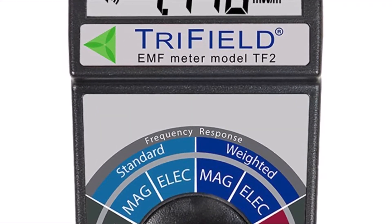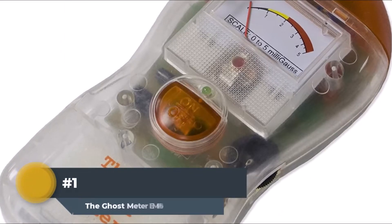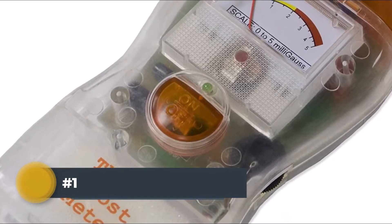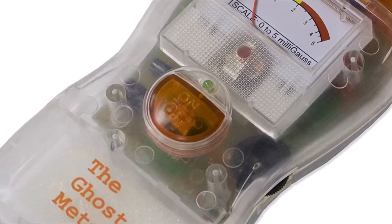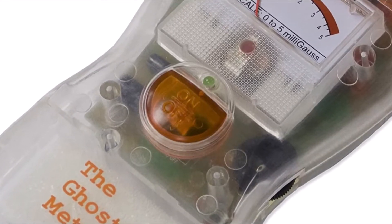We have analyzed the 10 most suitable tools that are available today. Number 1: The Ghost Meter EMF Sensor. Ghost Meter EMF sensor is an essential tool for ghost hunting and paranormal research. It detects electromagnetic fields in the environment, which may be associated with spiritual activity.